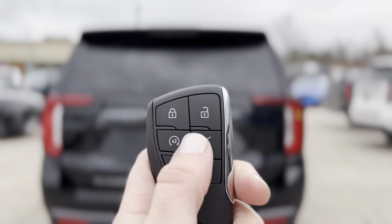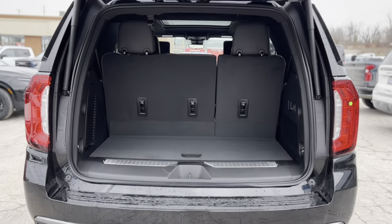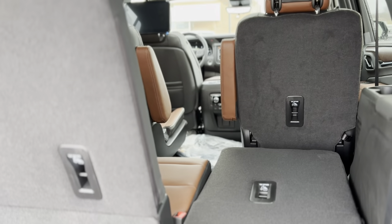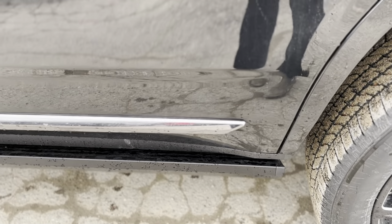With its powerful 6.2L V8 engine and advanced 4x4 drivetrain, the Yukon Denali Ultimate dazzles with its sleek black finish, commanding presence, and meticulously crafted details. The 22-inch wheels, LED lighting, and hands-free power liftgate further elevate its exterior appeal.